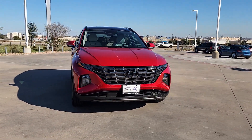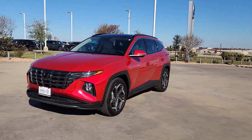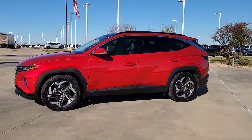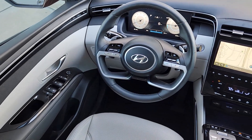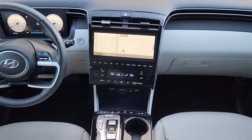The following are some of this vehicle's highlighted options: heated and/or cooled front seats, pre-collision system, navigation system, sunroof/moonroof, four-cylinder engine, power liftgate, backup camera, heated mirrors, heated rear seat, and dual-zone AC.